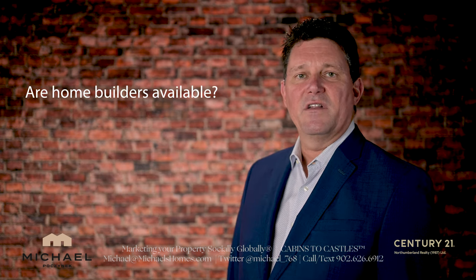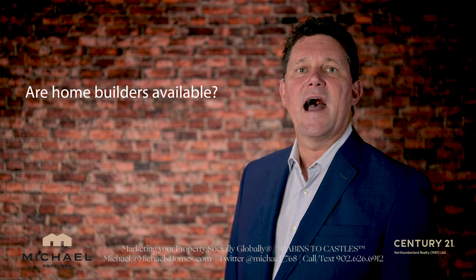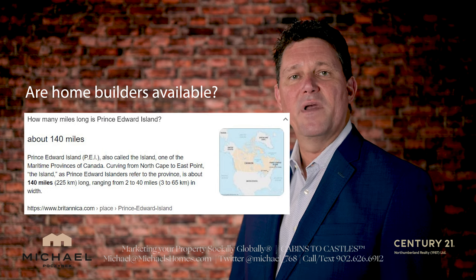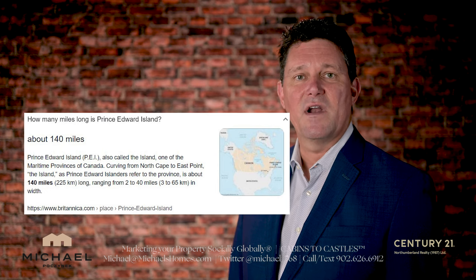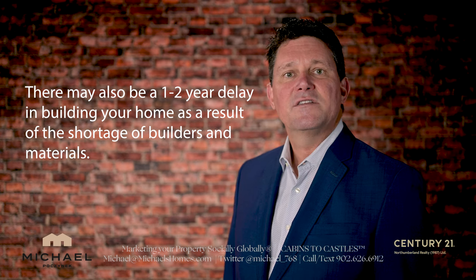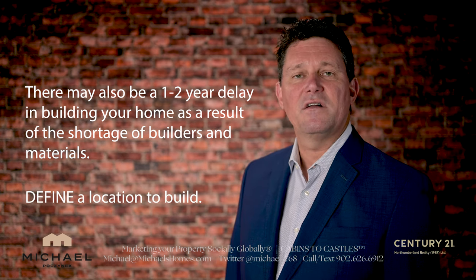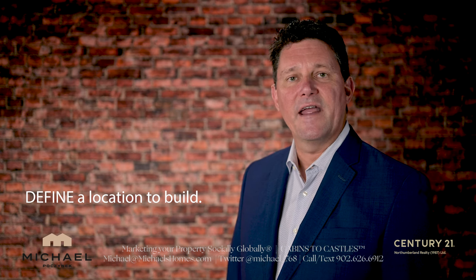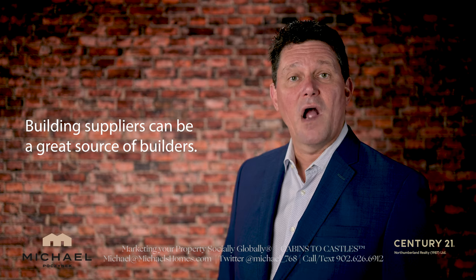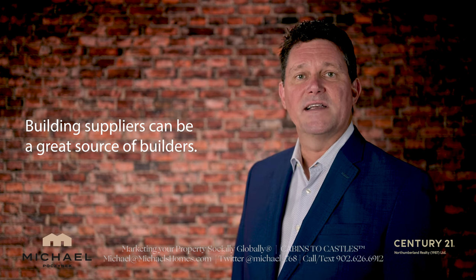As far as availability of builders, PEI is a huge province to drive. A builder is not going to travel 125 kilometers to build a house, nor are his workers. So what you need to do is determine where you're going to build and then find a builder in that area. The building supply houses, like Home Hardware, would probably know who's buying building supplies locally and can probably refer you to a number of builders and give you some references.